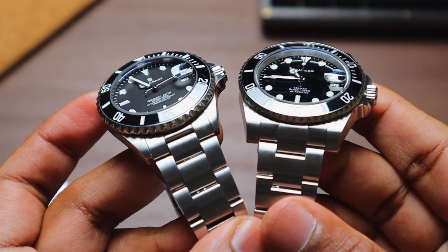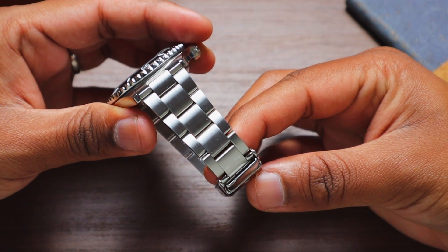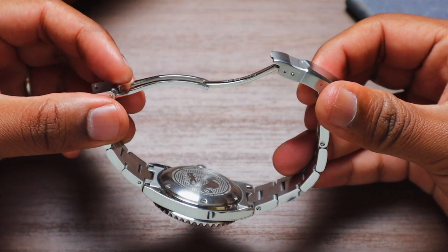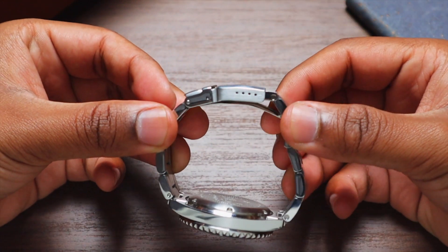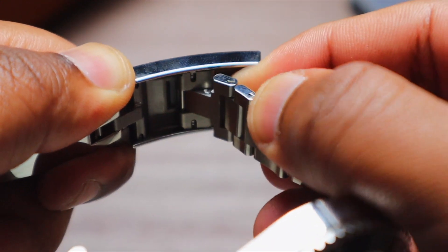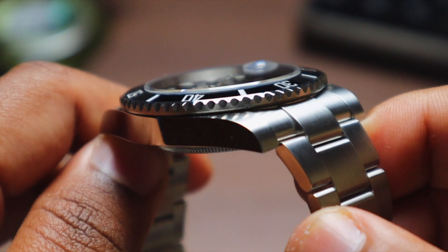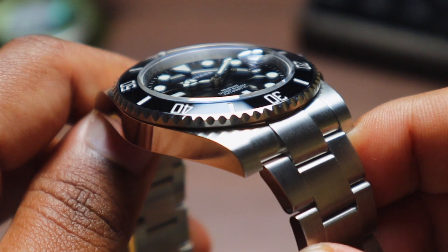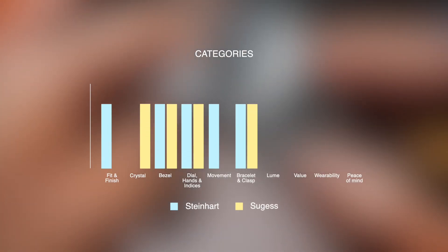Next up is the bracelet and clasp. Both watches have excellent bracelets. The Steinhardt bracelet is buttery smooth — the links articulate well and it feels so comfortable on your wrist. The clasp is solid with micro-adjustment positions, but I wish it had a quick-adjust function, which is exactly what the Sugest has, making it very convenient to resize the bracelet. I didn't like the male end links on the Sugest though — they extend the effective lug-to-lug to 51mm, which is about the limit for my wrist. There's no clear winner here, so I'll give a point to both watches.